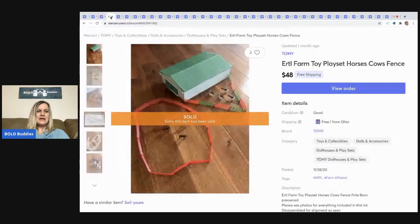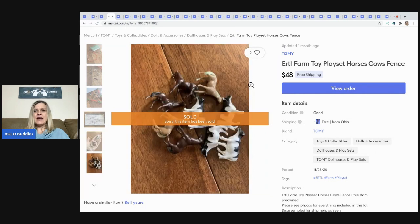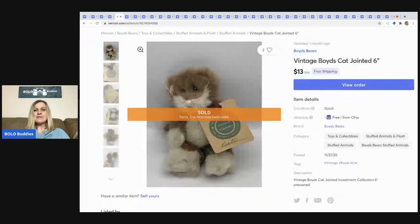The next item came out of a mystery box — it's an ERTL farm toy play set with really tiny animals, very tiny. I sold this for $48 with free shipping and probably had a couple bucks in it.